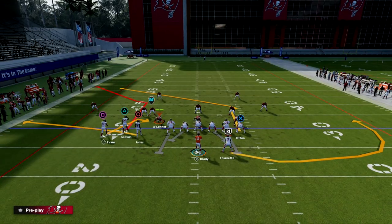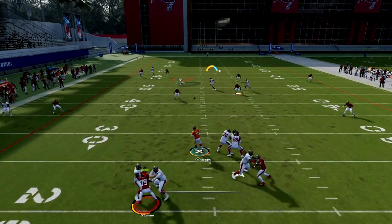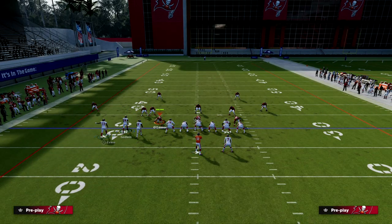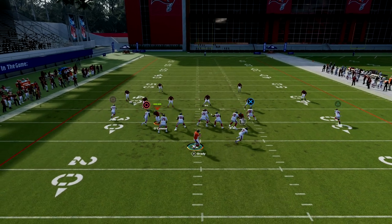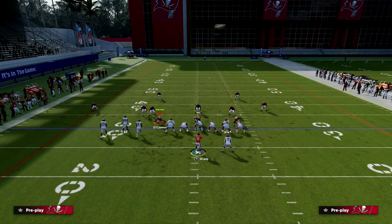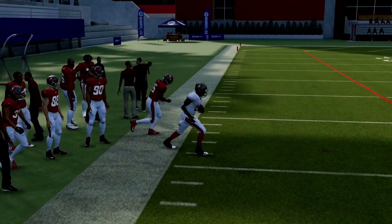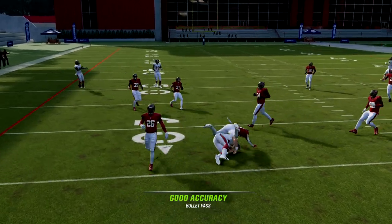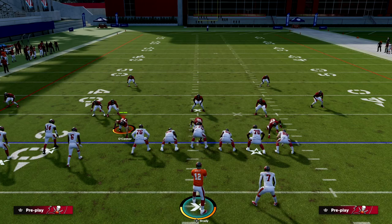Bunch tight end gives you some really good options against man and zone. Play X-Spot is really good for a lot of different reasons — you could run a concept where the corner route becomes a post over the middle and attack coverage that way. This is a very underrated passing formation this year. The corner route is probably the most important route in any offense this year, and the bunch tight end formation lets you build around it. Because of its ability to attack man and zone consistently, it's a formation worth mastering. If you want to check out my bunch tight end offensive e-book, join our Patreon — it's only $10 and gets you access to all e-books and updates.